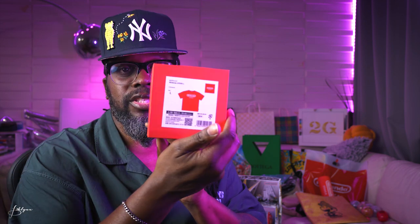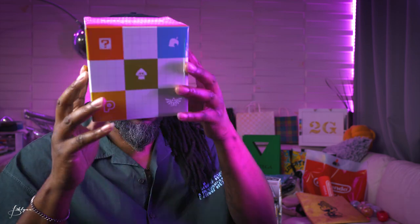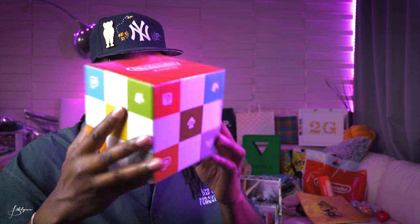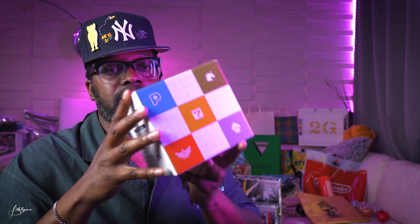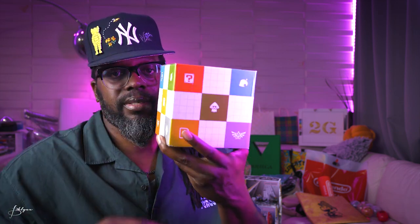First up, a Nintendo store t-shirt — Kyoto edition. I already have the Tokyo one, so we're adding the Kyoto one. Also got this multicolored layered storage container thingamajig — Super Mario themed.